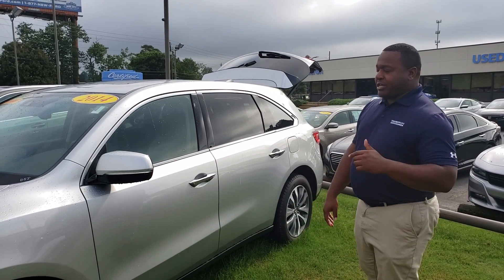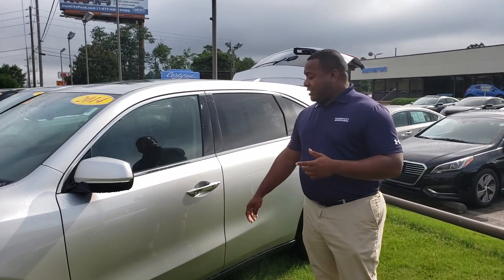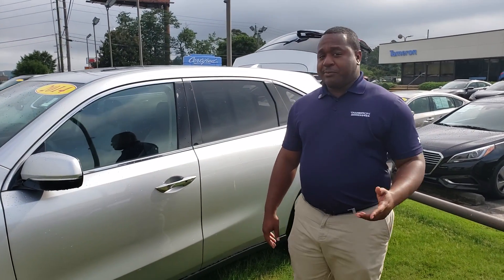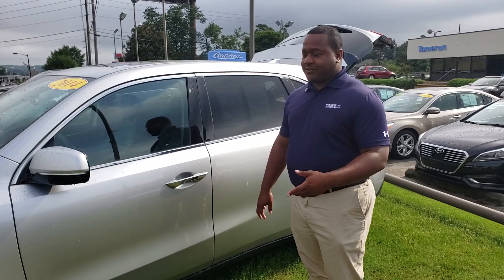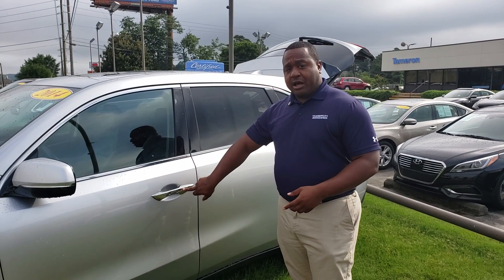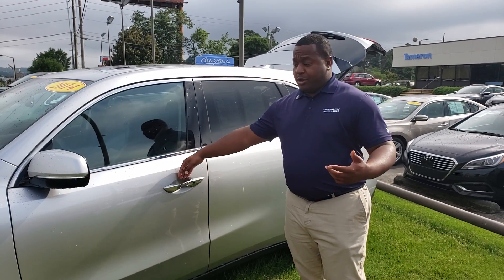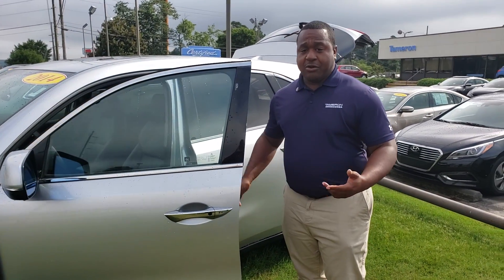As you can see, this vehicle is in great condition. It is a locally owned, locally traded vehicle. Comes with a lot of nice features inside of it. You're going to really appreciate it. This thing does come with passive keyless entry, so all you have to do is just press this button here on the handle to unlock or lock the vehicle. Or, you can just put your hand behind the handle here and it will unlock it for you.